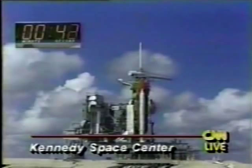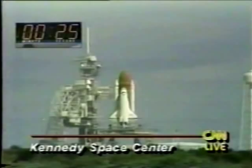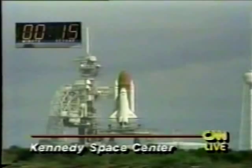The orbiter computers have positioned the vent doors. T-minus 31 seconds — we have a go for auto sequence start. Discovery's four redundant computers have assumed control. T-minus 23 seconds and counting, the SRB nozzle profile is set. T-minus 15, 14, 13, 12, 11, 10.